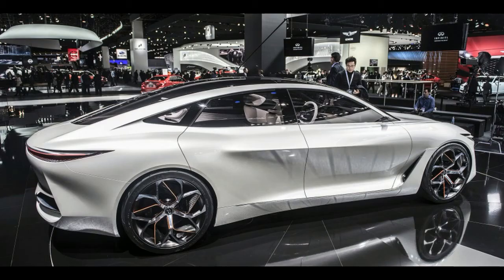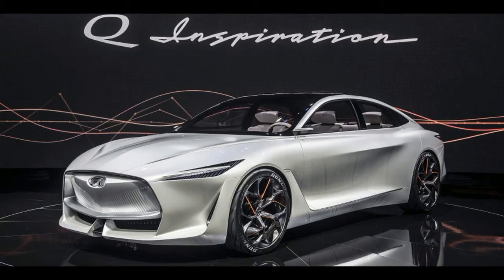In the Q Inspiration, the power is directed to all four wheels via a front-biased all-wheel drive drivetrain. The system can direct torque to the rear wheels individually as needed.